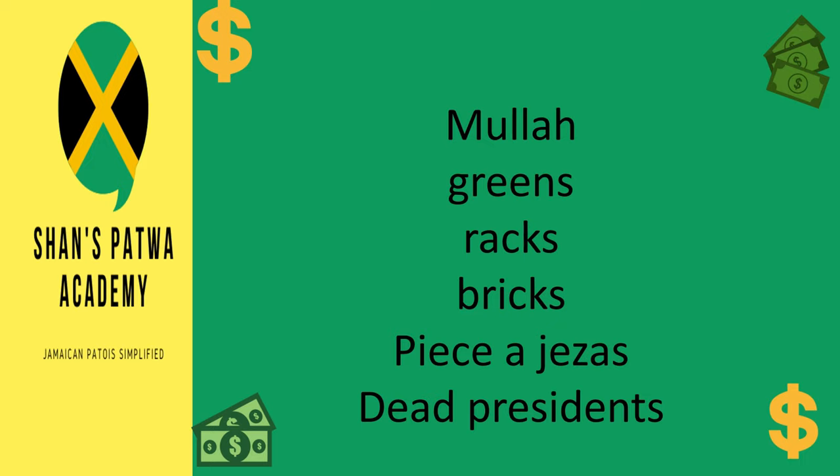Dead presidents. Now, dead presidents is usually referring to US dollars because on the US dollar you have pictures of presidents. On the Jamaican dollar we have national heroes, but because the US dollar is so widely used in Jamaica, in general this means money, but more specifically it refers to the US dollar.